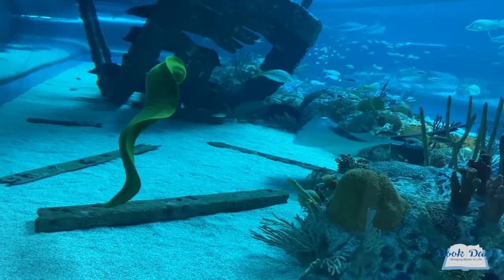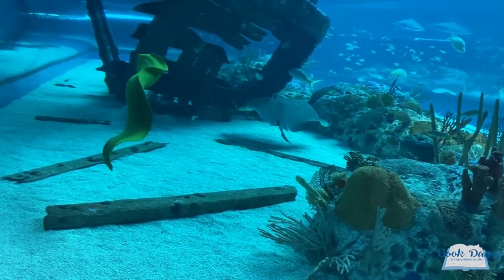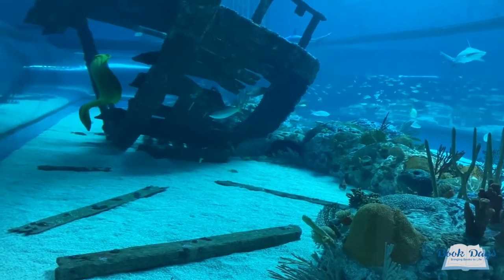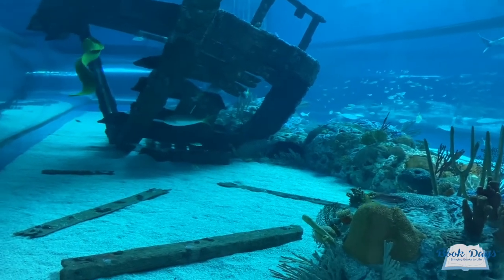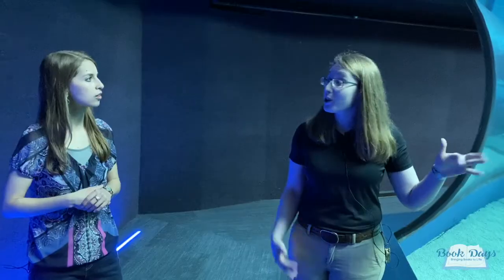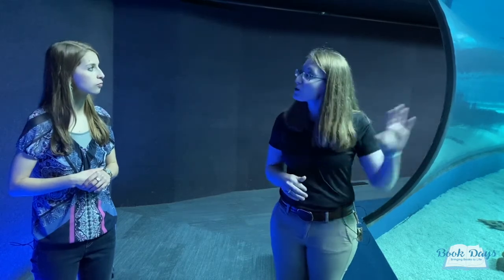You'll notice that they swim almost like a snake does through the water. They don't have those side fins that a lot of fish have — just that dorsal fin that's long and flowy and they swim in that ribbon-like state. As you can see, it doesn't hamper their ability to get through the water column at all. They like to hide out in our shipwreck. This exhibit actually shows some of those areas where we can use artificial things to help rebuild the reef.